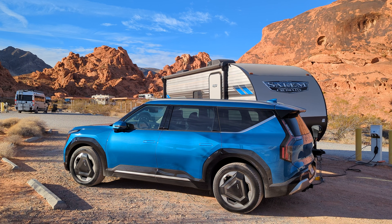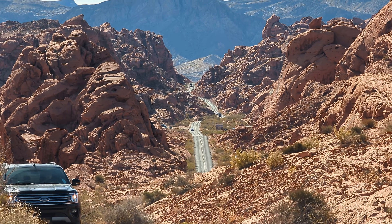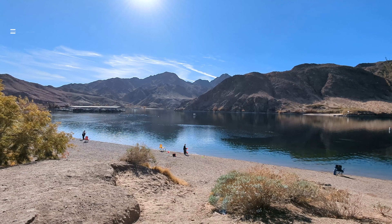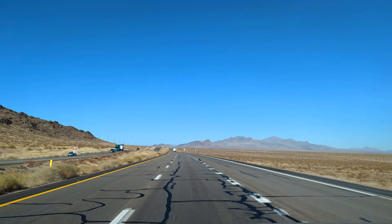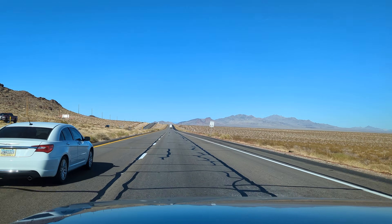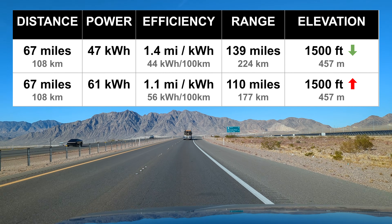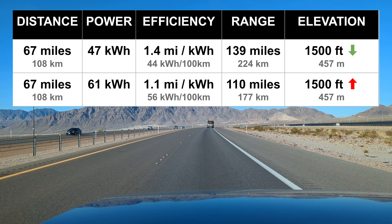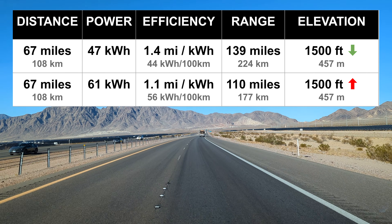It's not just speed or wind that impacts range — hills matter too. On the second trip we went to Willow Beach, a spectacular location about 10 miles south of Hoover Dam on the Colorado River, 67 miles each way. On the outbound journey we started at home in northwest Vegas at 2,300 feet elevation and ended at the campsite at only 800 feet. Dropping 1,500 feet, we used 47 kilowatt hours. On the return we had to gain that 1,500 feet and used 61 kilowatt hours — 30 percent more power on the return journey despite the same route and same speed.